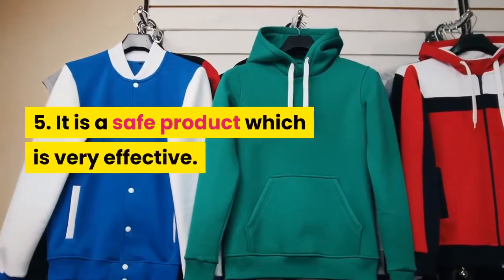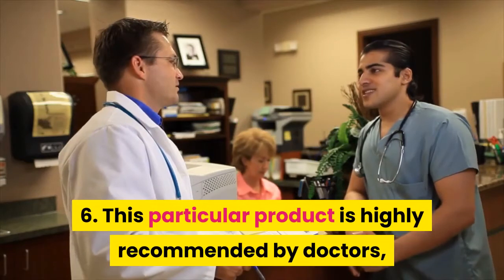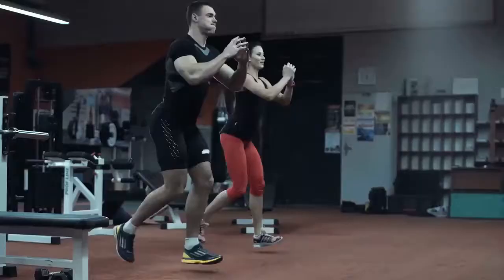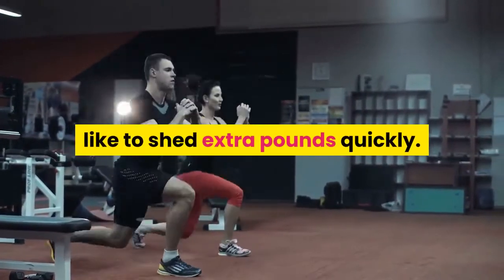5. It is a safe product which is very effective. 6. This particular product is highly recommended by doctors and certified physicians. 7. It is great for athletes and also those who like to shed extra pounds quickly.